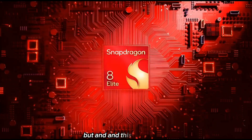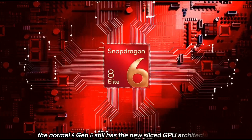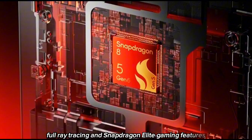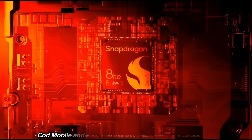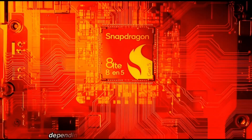But the normal 8 Gen 5 still has the new sliced GPU architecture, full ray tracing, and Snapdragon Elite gaming features — so don't think it's weak. It's still a beast for gaming. You can run Genshin, Fortnite, COD Mobile, and even emulators like Egg NS at 60 or 120 FPS, depending on the device.